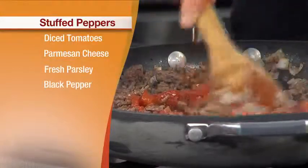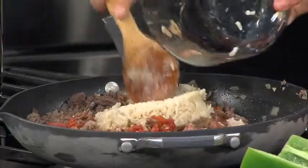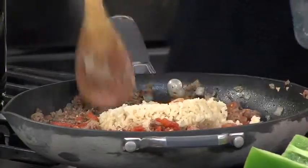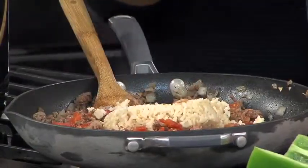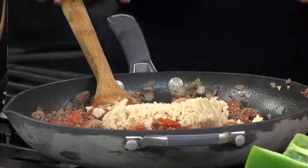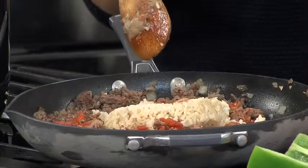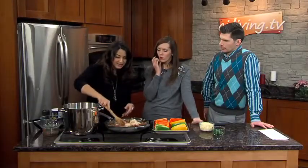And then we just add in our cooked brown rice. A lot of recipes call for white, but I really like to use brown because it holds up better — it doesn't get as mushy. It's a lot harder to overcook compared to white rice. And it also has a ton more nutrition: more fiber, more vitamins, more minerals, which are all good things.